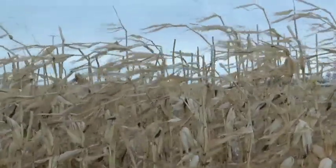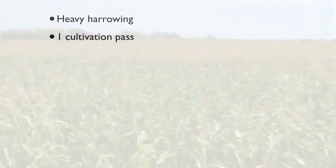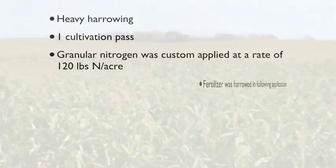The field we're standing in is where we had our corn trial — approximately 30 acres in size. For field prep in 2011, that included heavy harrowing, one cultivation pass, and granular nitrogen custom applied with a Ro-Gator at a rate of 120 pounds of N per acre. The fertilizer was harrowed in following application, and then the corn was seeded with a John Deere corn planter on June 1st, 2011.